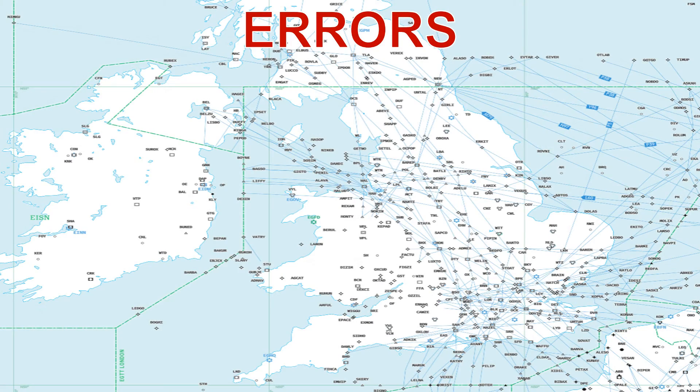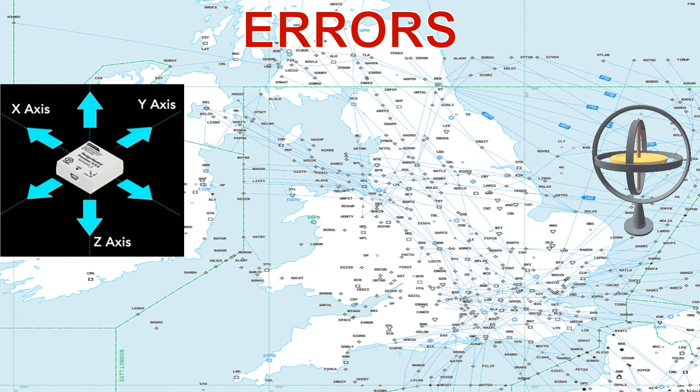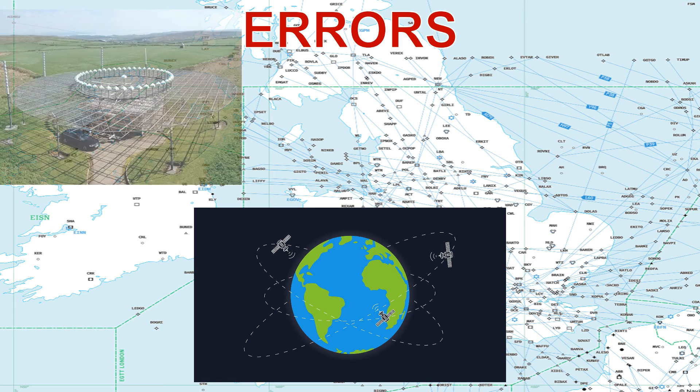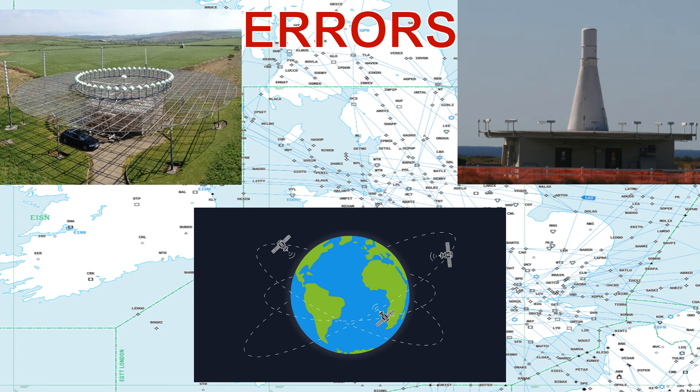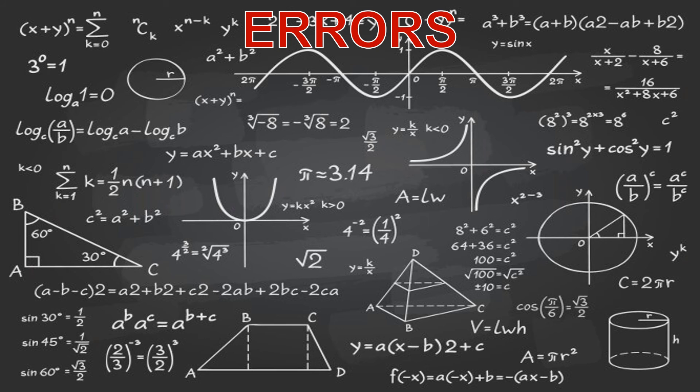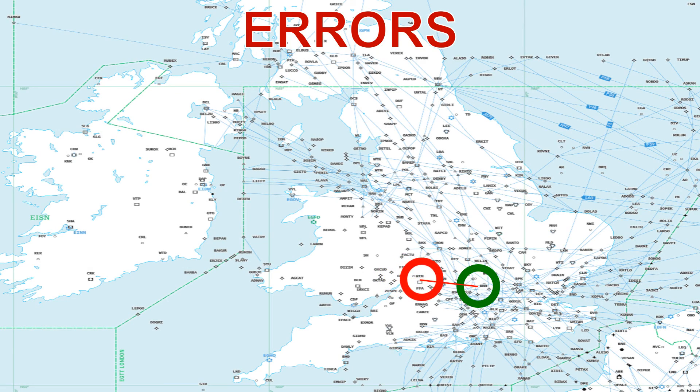As the INS uses accelerometers and gyroscopes, errors will creep into the system. Over time the accuracy of the system might degrade. To mitigate this, INS is often integrated with external navigation aids like GPS or other sensors, such as VOR and DME beacons, to periodically update and correct its position and orientation. If these aids are not available, the pilot may have to enter an updated position manually. However, inertial navigation systems also incorporate sophisticated mathematical algorithms and filtering techniques to enhance their accuracy and stability, and INS generally remains very accurate for the purposes of aircraft navigation.